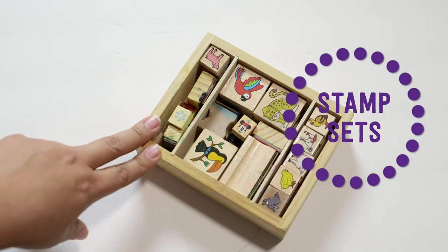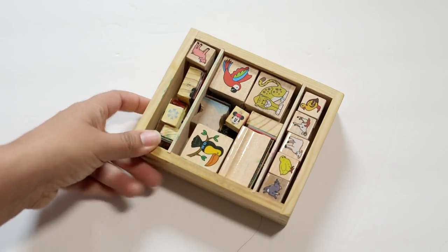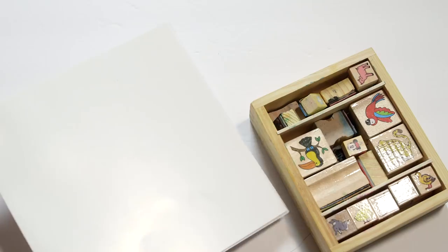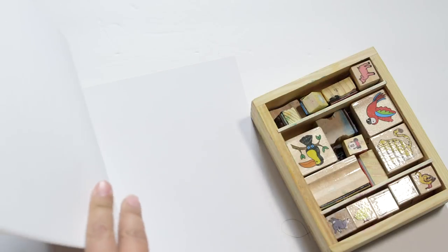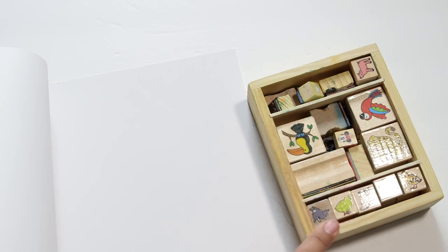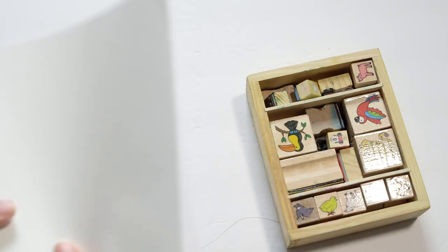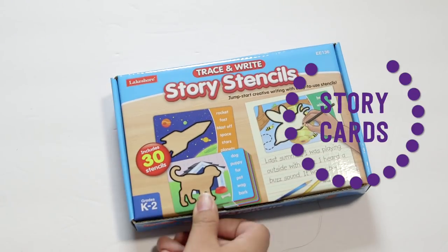When thinking about creative storytelling ideas, I realized stamps would be a really fun idea. This set is a Melissa and Doug set with all kinds of animal stamps. You can pair it with a stamp pad and a blank book — Target has blank books eight for three dollars. You can stamp out a visual story and have your child tell you about what they've stamped, or stamp along as they tell the story. For writers, they could stamp out a scene and then write about it.